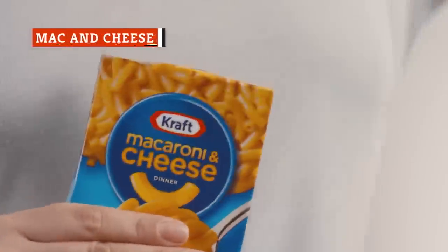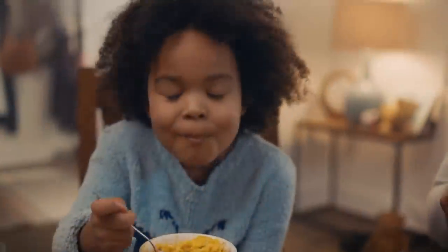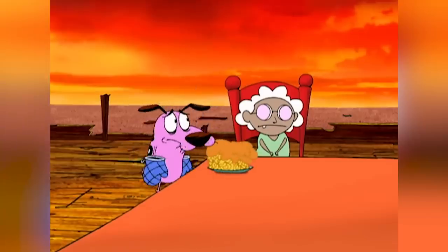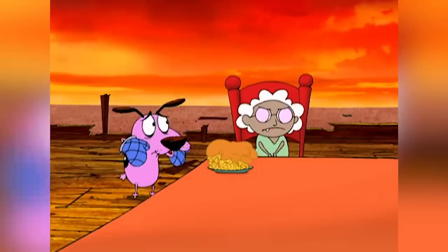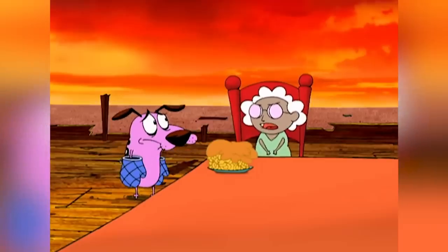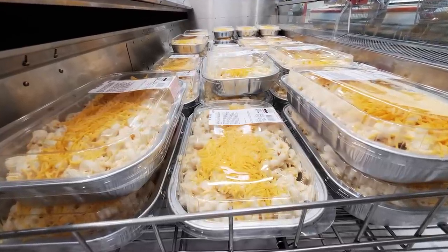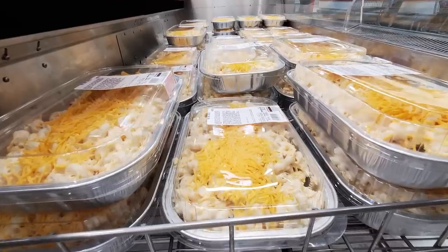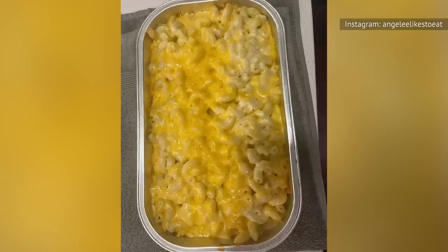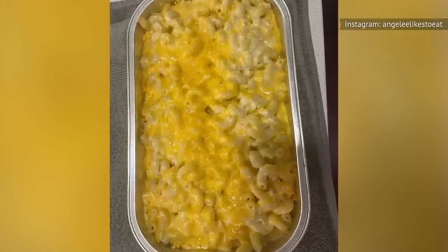One of the best comfort foods around is macaroni and cheese. Soft noodles mixed with a thick and creamy cheese sauce make for the ultimate combination of nostalgia and yumminess. No matter your age, mac and cheese is a filling comfort meal that always hits the spot. It's no wonder that Costco's made-in-house macaroni and cheese is one of the warehouse club's most popular items. This pre-made dish is ready to bake straight from the store, as it comes in a convenient foil pan.